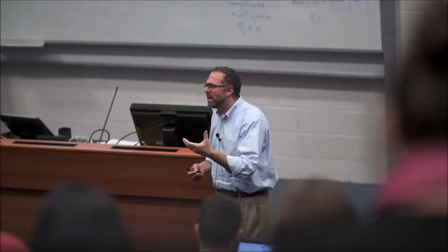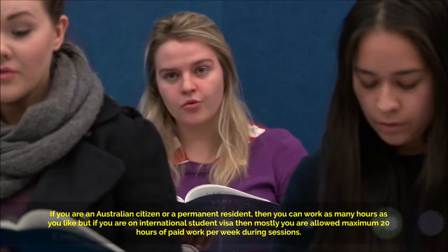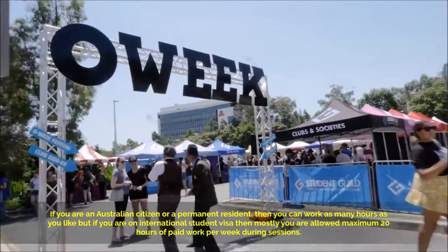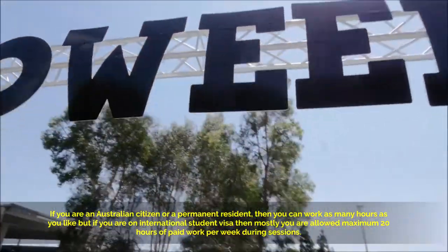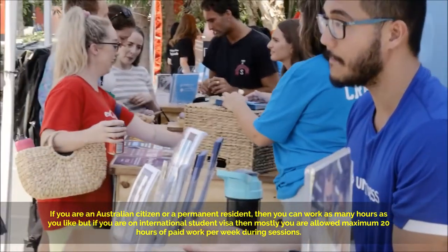If you are an Australian citizen or a permanent resident, you can work as many hours as you like. But if you are on an international student visa, you are allowed a maximum of 20 hours of paid work per week during sessions. During the session break, you may work full-time hours.